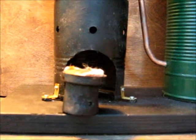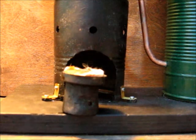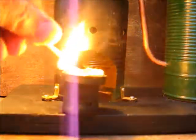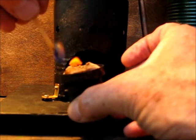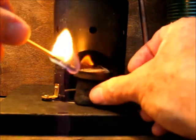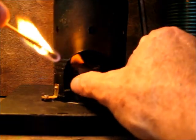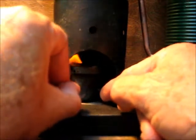Prepare a fire to power the Stirling engine. Okay, now in a few seconds that will develop into a nice flame.